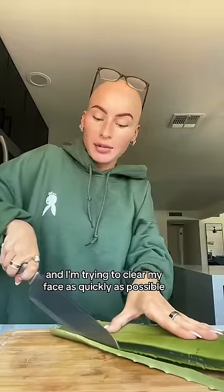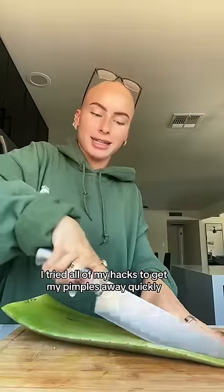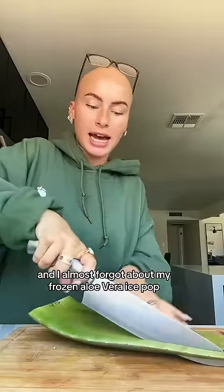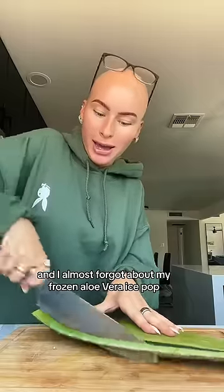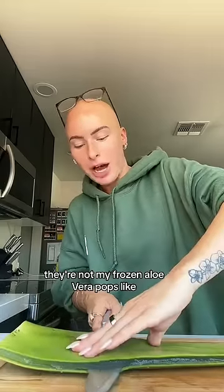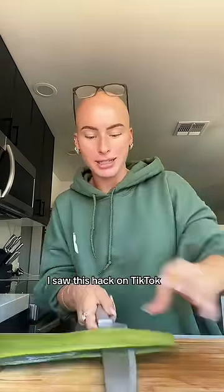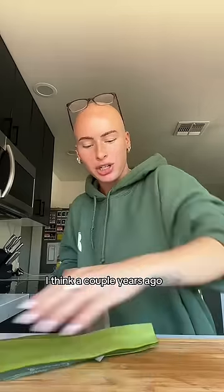I'm going to VidCon in a week and I'm trying to clear my face as quickly as possible. I've tried all of my hacks to get my pimples away quickly and I almost forgot about my frozen aloe vera ice pops. I didn't come up with this — I saw this hack on TikTok a couple of years ago.